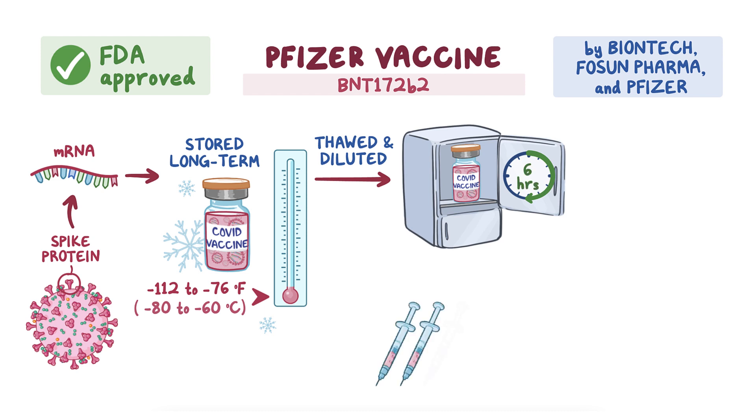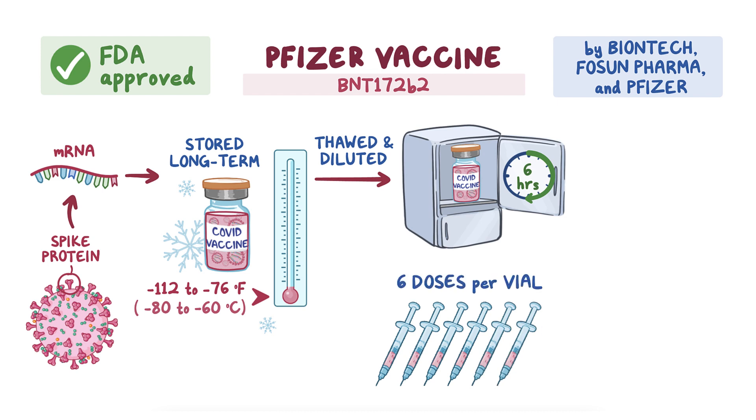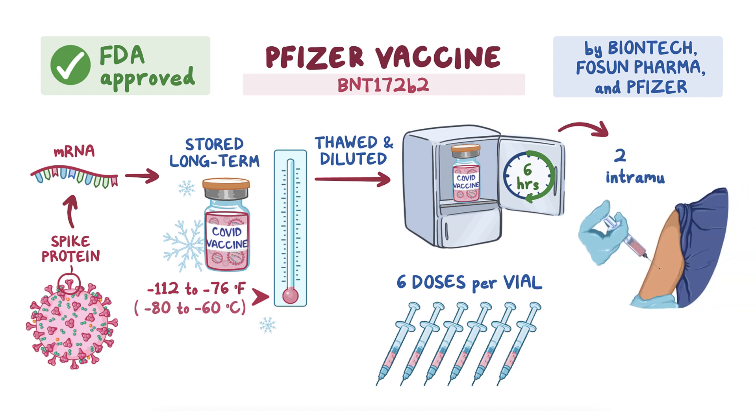Initially, these vials were reported to hold five doses per vial. However, it has been discovered each vial contains six usable doses and official documentation has been updated. People receiving this vaccine should receive two intramuscular doses of 0.3 milliliters of diluted vaccine, three weeks apart.